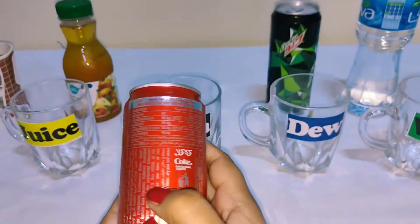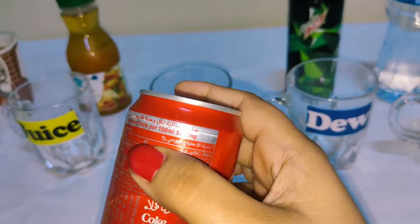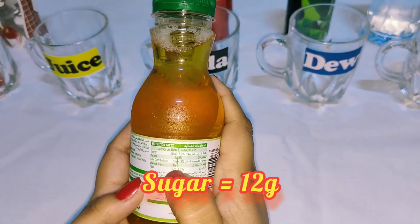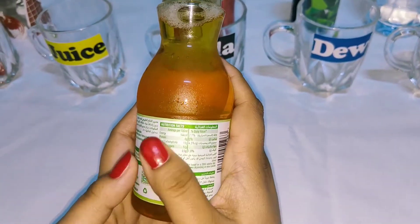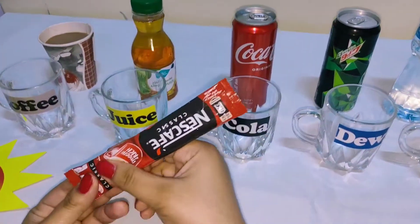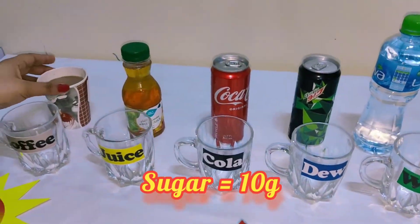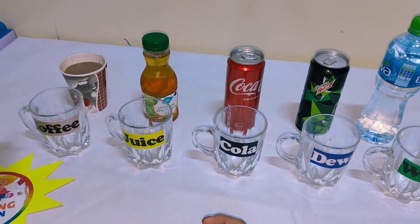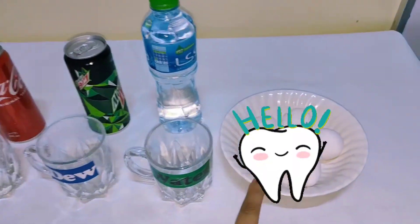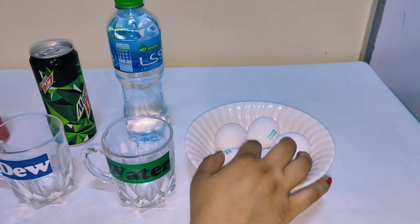In the Dew pack the total sugar amount is written on the label. In the Coca-Cola the sugar amount is 10 grams, which is very high. In the apple juice the total sugar is 12 grams. I took Nescafe coffee made in hot water with 10 grams of sugar. I chose eggs because the eggshell is very similar to our teeth.